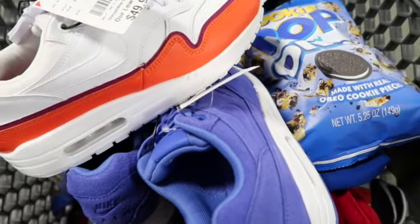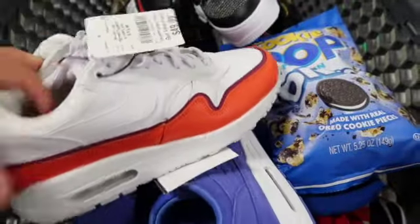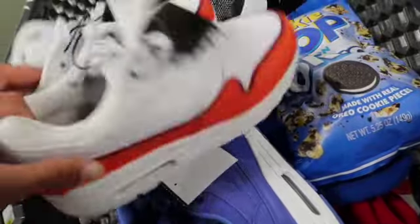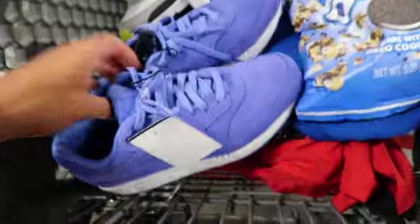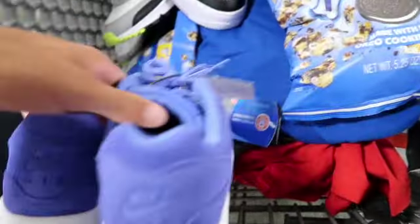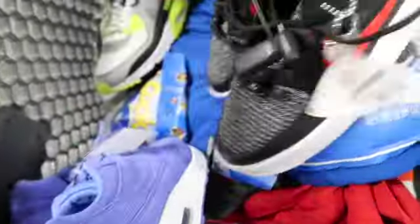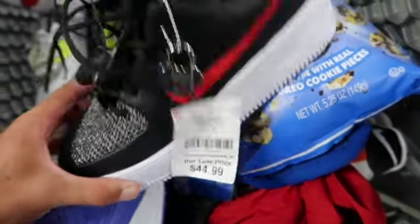We got a bunch of Air Max 1s and some 90s. This one's not a great colorway, and they're all women's with some yellowing on the inside. There's also a violet pair — probably one of the better pairs but comps weren't good. Then we have the Air Force One Valentine's Day — I thought they'd be selling for a lot more; it's got a little keychain too, but it just wasn't great.